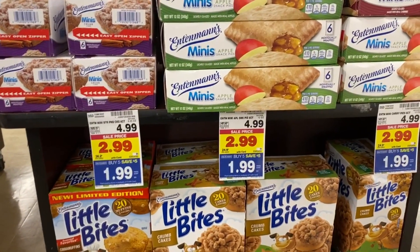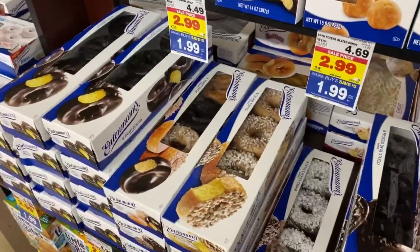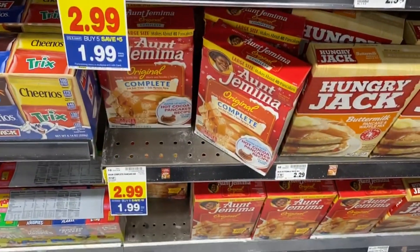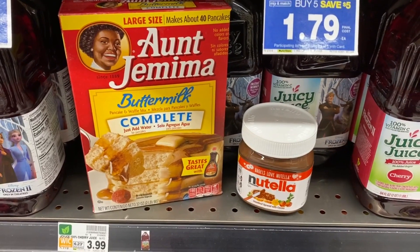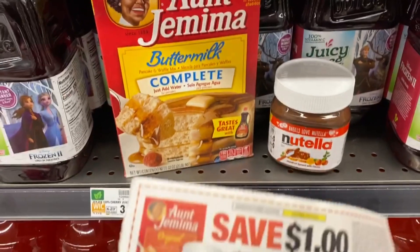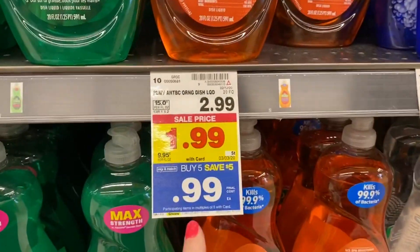You can't beat this Mega Sale price of $1.99 for Entenmann's — they include apple snacks, cherries, Little Bites, donuts, and little glazed donuts. Great items to freeze for your kids. We also have two Mega Sale items together: Aunt Jemima pancake mix at $1.99 and Nutella also at $1.99. If you grab one of each, that's $3.98. There's a $1 off coupon when you buy one 13-ounce Nutella and a 32-ounce Aunt Jemima mix, making it $2.98 for both — just $1.49 each. A great stock-up deal through March 3rd.